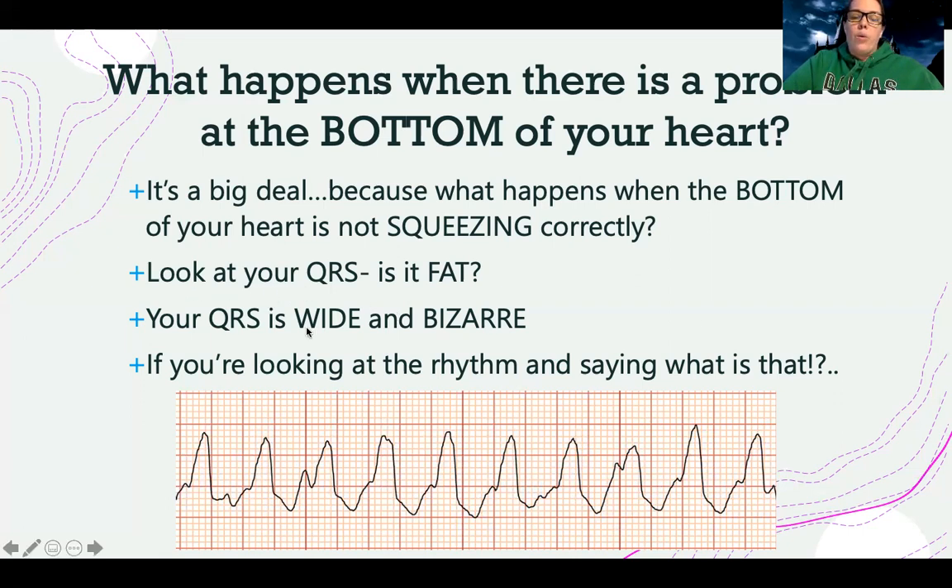The QRS in ventricular rhythms is going to be wide and bizarre. Usually if you're looking at the rhythm, you're going to say, 'Oh my God, what's going on there?' I know you might say you already look at every EKG strip and say that — but these look even crazier. These are like, 'I don't even know where to start. I can't see anything there.'